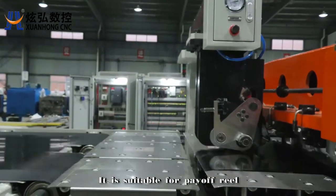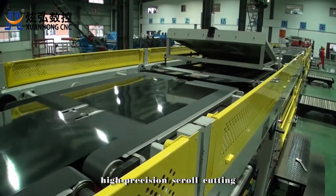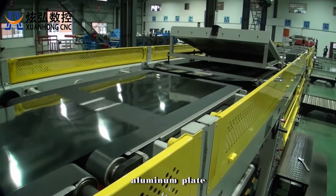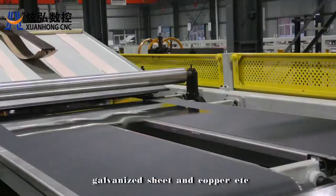It is suitable for payoff reel, leveling, high precision scroll cutting, and blanking processing of tin plate, aluminum plate, cold roll plate, galvanized sheet and copper, etc.